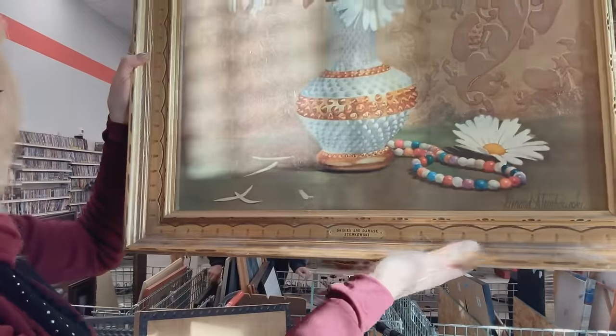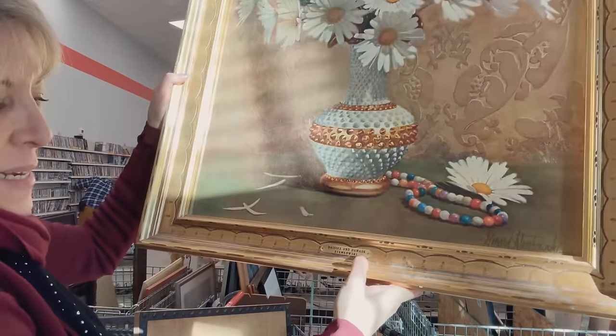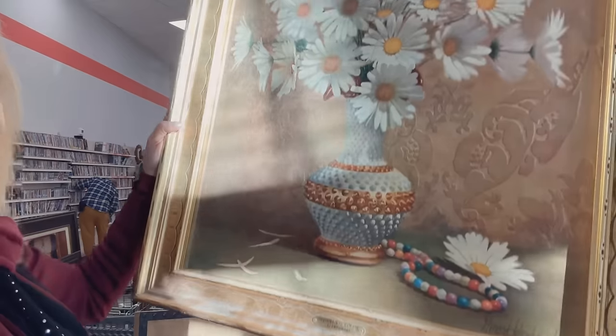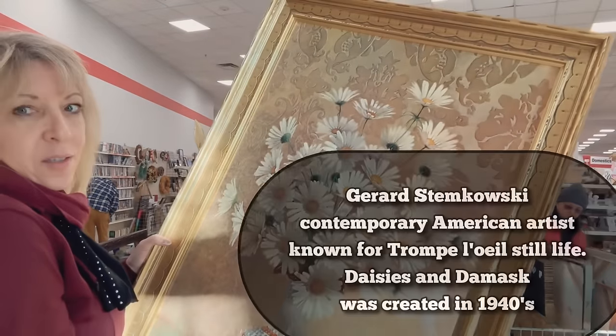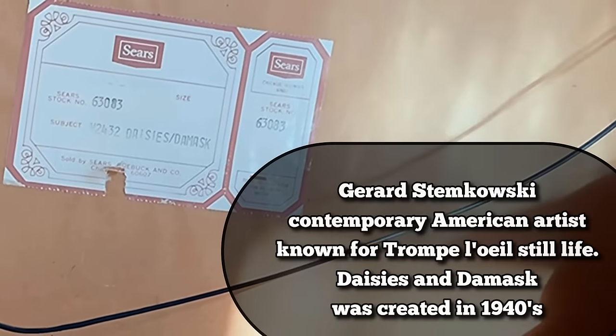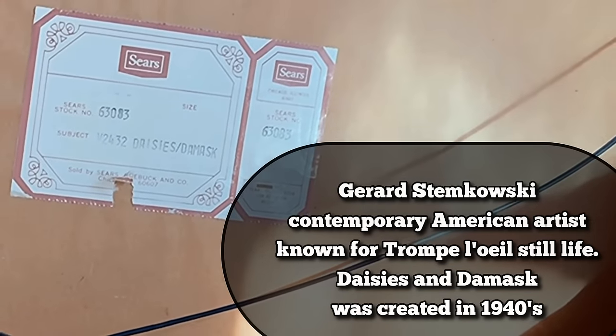I'm in love with this — look at this craziness! It looks like it was from a hotel or a bank, got the little plaque, daisies in damask — Stemkowski. I have to buy this. And this is from Sears, this is very old, I love it.